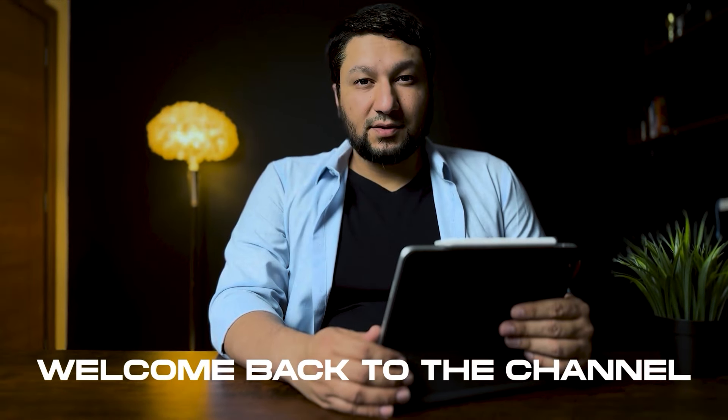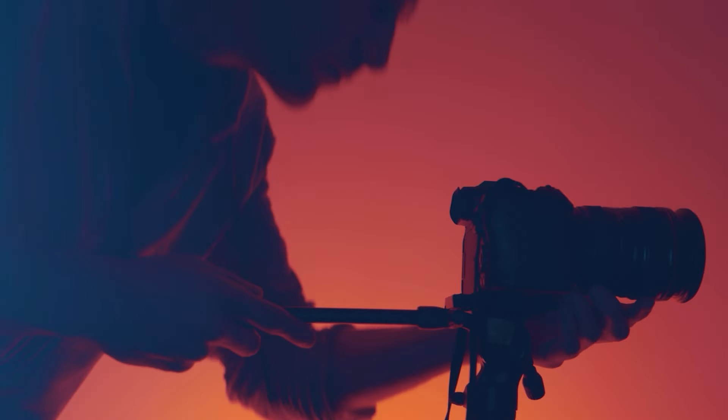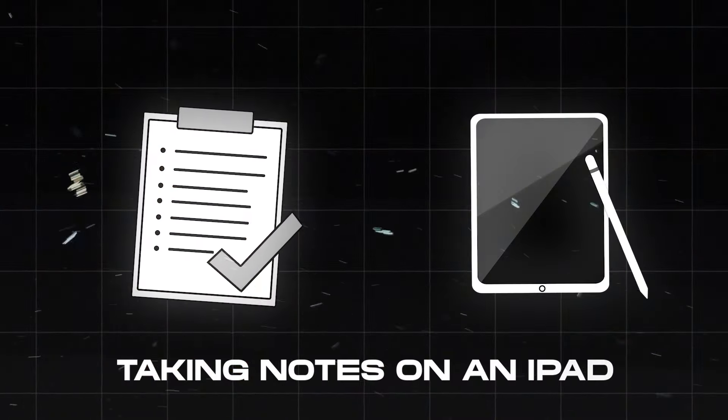Hey fam, welcome back to the channel and if you're new here, my name is Suleiman, an MBA from Startlight Business School and son of two photographers. And in this video, we are going to talk about taking notes on an iPad.